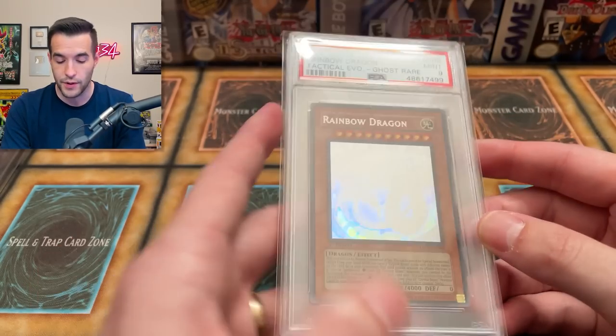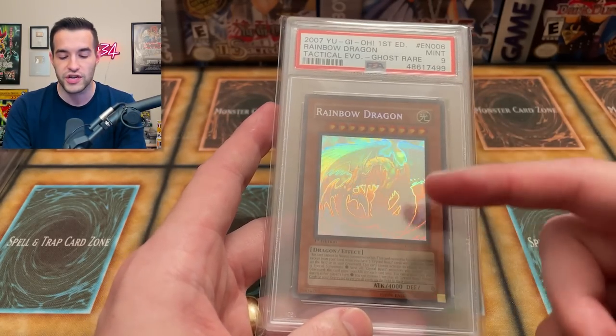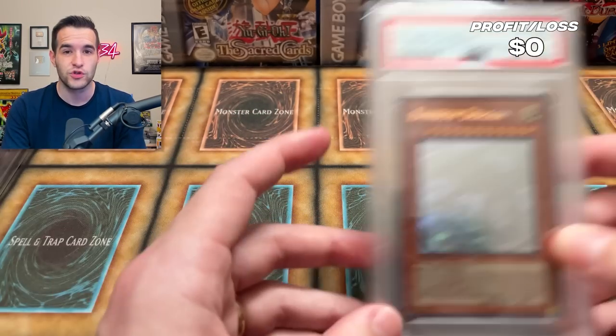I actually have not lost any money on this card — I've had it at around the same price since we pulled it and graded it, which was over two years ago out of a Tactical Evolution pack. It's a really nostalgic card and we actually didn't lose any money on it, which is really cool. So far in this video we have lost zero dollars.